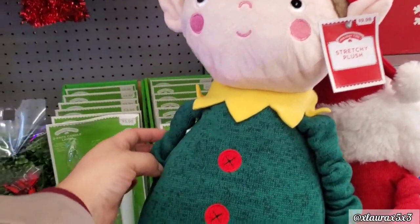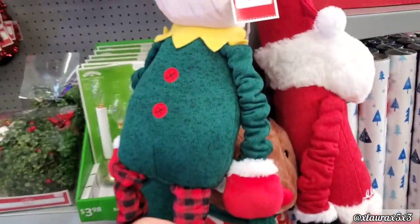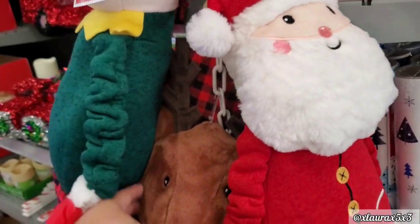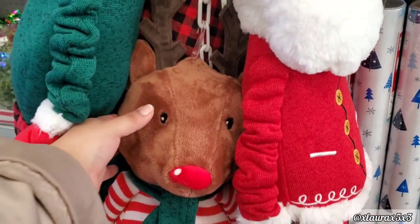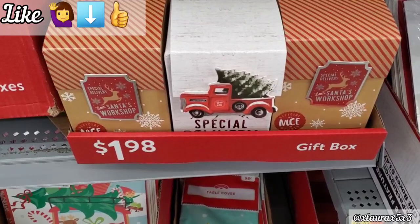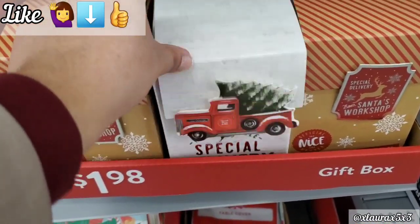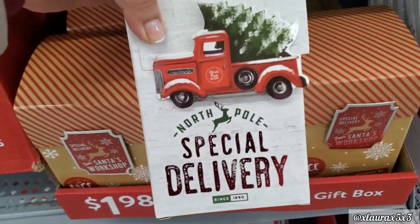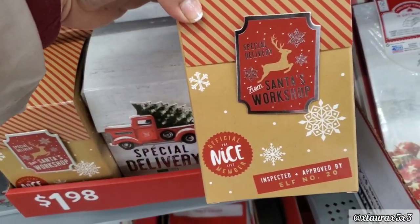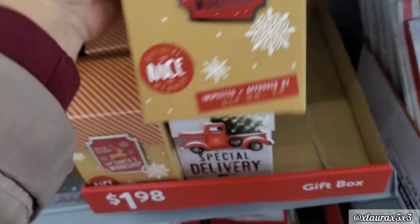Look at these stretchy plush characters, priced at $9.98 — they look so silly. They have the elf, they have Santa, and they have a reindeer. Look at his scarf! I was debating whether to get one for my son's bedroom. They also added a few different $1.98 gift boxes. This one has the red truck — North Pole Special Delivery. This one had more detail, with different stamps all around the box.